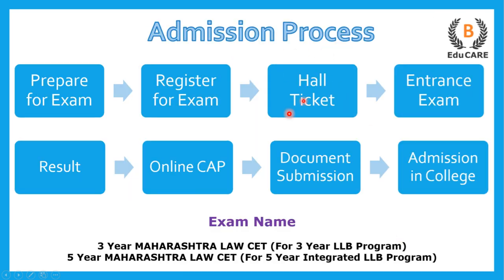Talking about the admission process, there are basically two examinations. If you are preparing for the three years LLB program, you need to appear for the three years Maharashtra Law CET examination, and if you are preparing for the five years integrated LLB program, you need to appear for the five years Maharashtra Law CET exam.